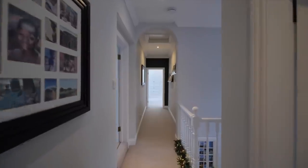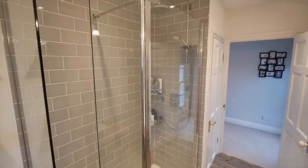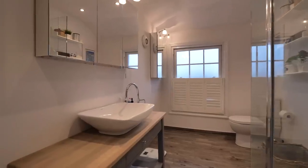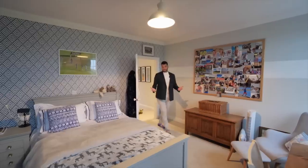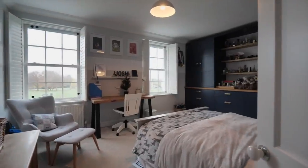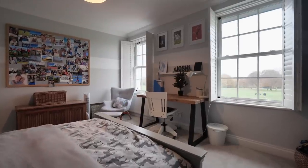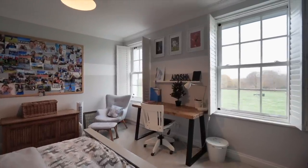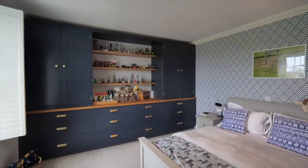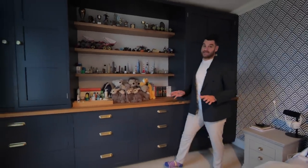Further down the hallway we have this gorgeous family bathroom — big shower, lovely sink and mirror area, perfect space. Bedroom number three has two huge windows with lots of natural light flooding through and beautiful views of all the trees and the common. I have to point out this custom cabinetry — gorgeous design, really high-end, really luxurious, a great storage space.